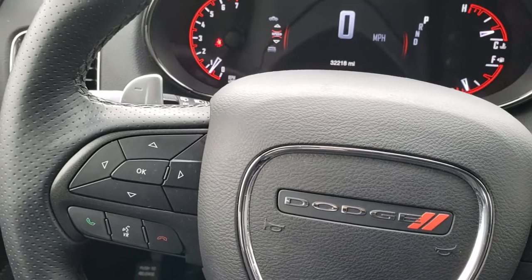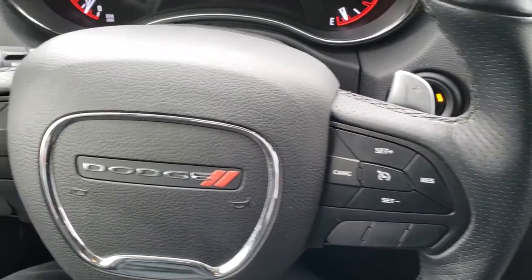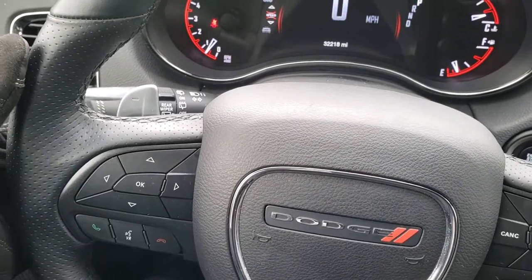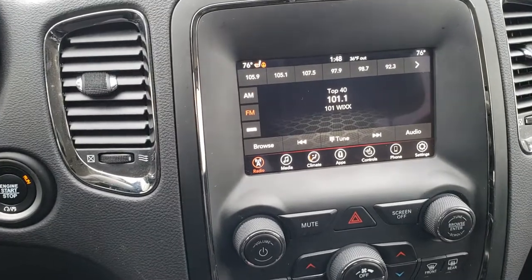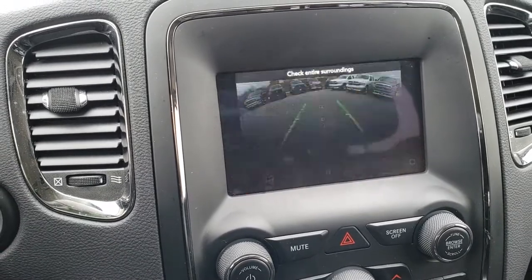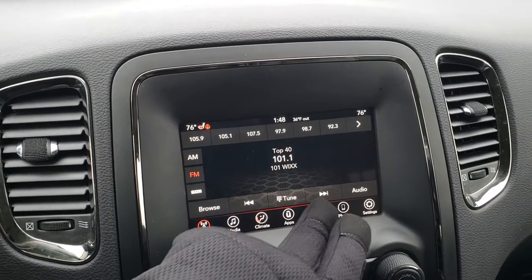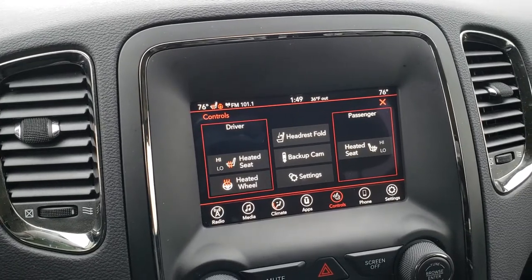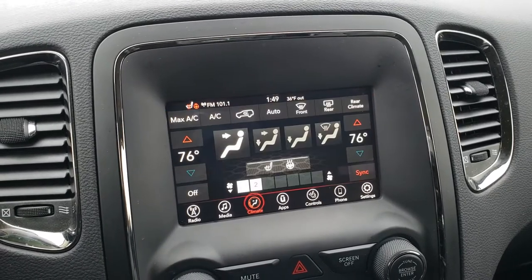You get the leather-wrapped, heated steering wheel. Cruise controls are on the right. Bluetooth and information center controls are on the left. Radio controls on the back, as well as paddle shifters for your shifting. This one comes with the seven-inch radio — this is where your backup camera shows up. You also have AM, FM, and SiriusXM radio capabilities. You can do your climate control from right here. You can see you have your heated seats, your heated steering wheel, and your backup cam.